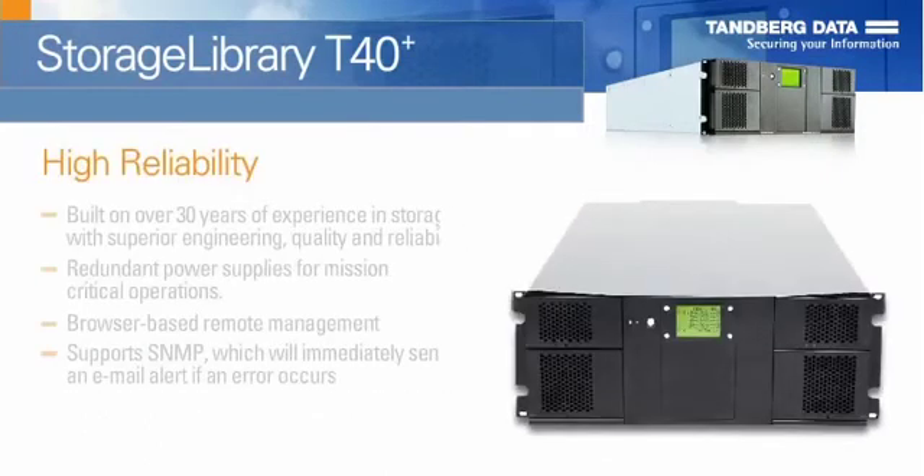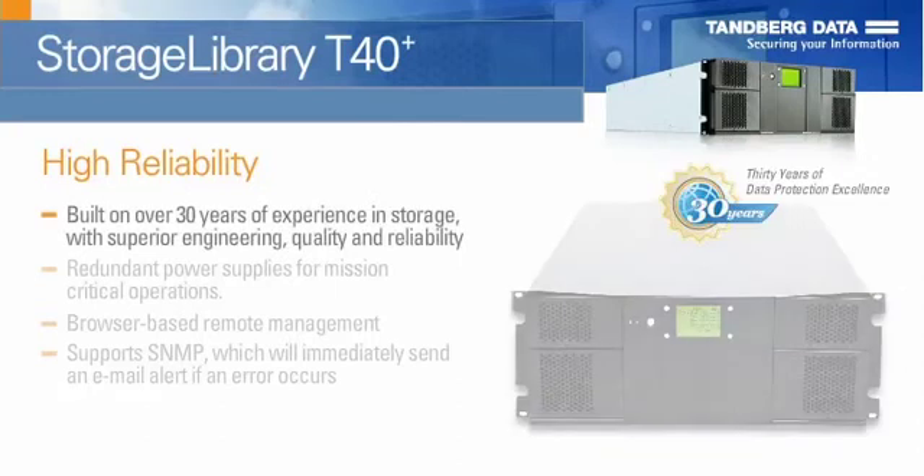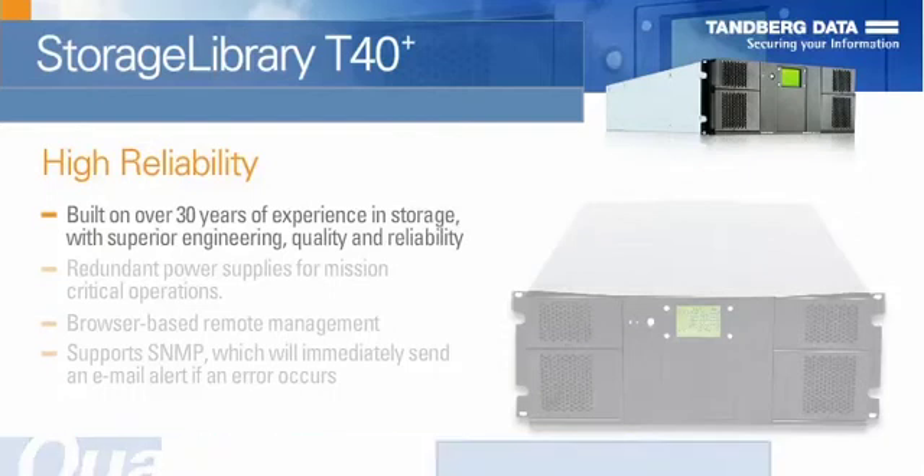The storage library T40 Plus is built on Tandberg Data's 30 years of experience in storage and features our superior engineering, quality, and reliability.